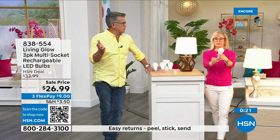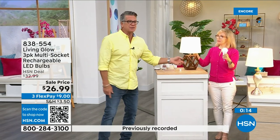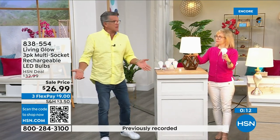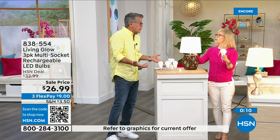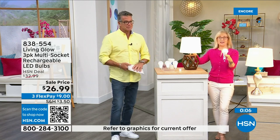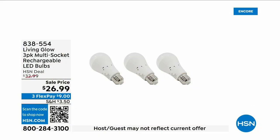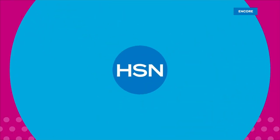We're entering hurricane season here in Florida — we get brownouts because everybody's got their ACs running. Get three of these; they pay for themselves and you'll have each one for over forty years. They're only a dollar a year to run. The item number is 83855-4.